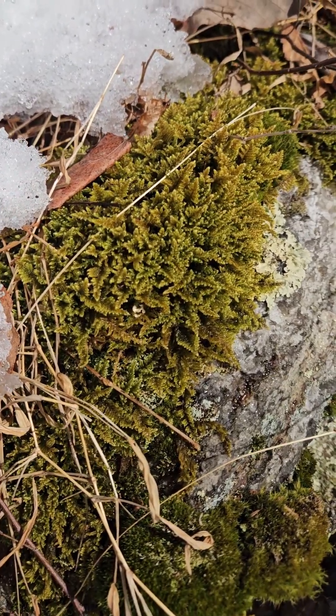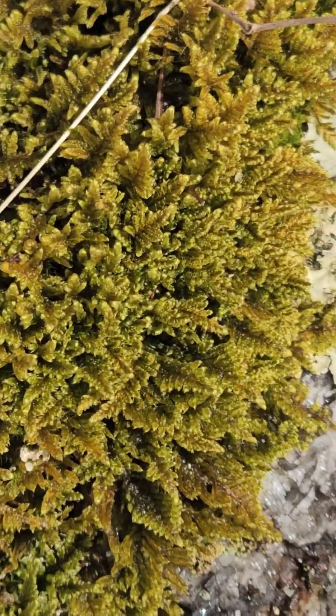Here we have a beautiful Callicladium haldanianum, another very common moss in this region.